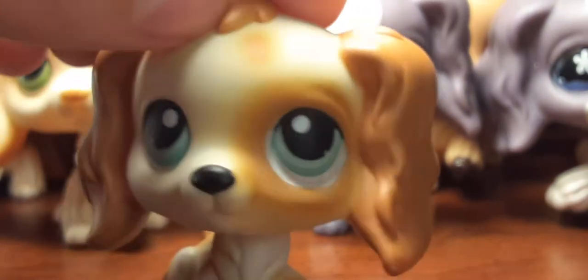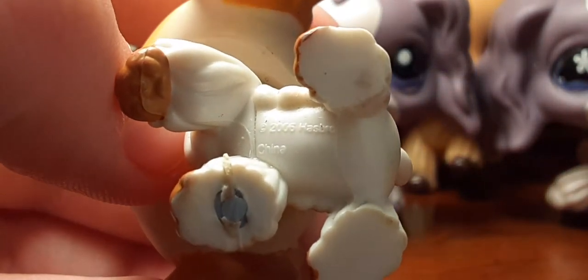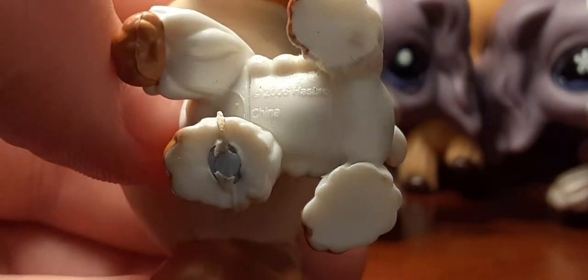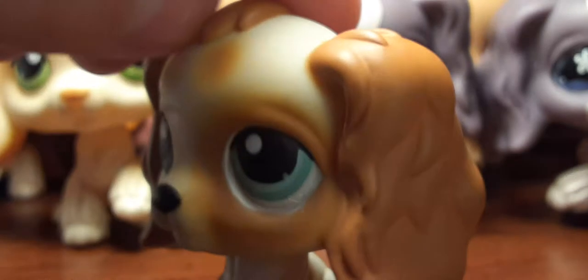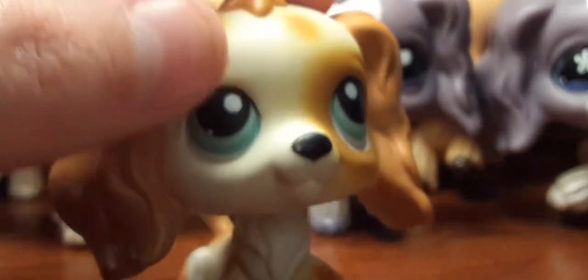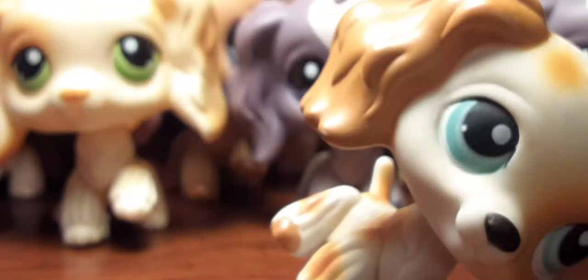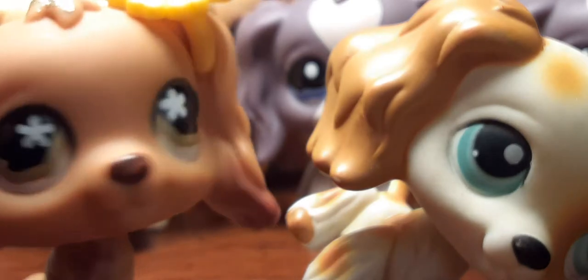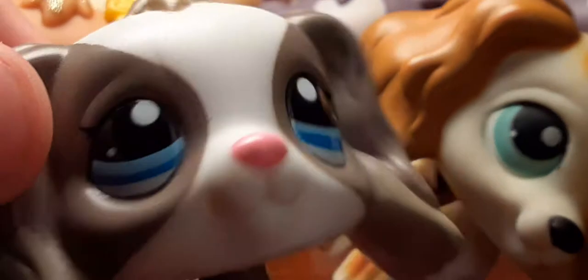And of course this is the last one, and I am about to show you guys the LPS I'll be putting on my Mercari. It says 2006 Hasbro, has a silver magnet, and I just love its design also. If I had to pick a favorite, this one would be my second, that one would be my first, and this one would probably be my third — because it's like so cute.